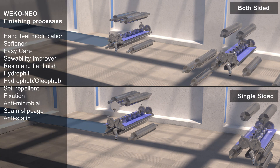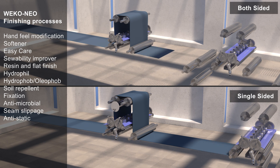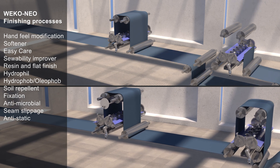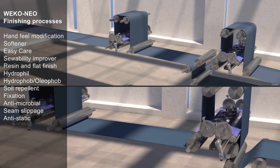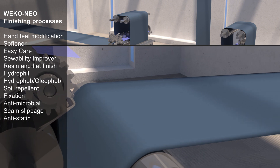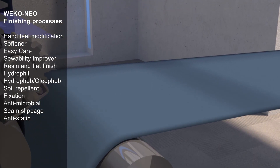Weco Neo Finishing Processes: hand feel modification, softener, easy care, sewability improver, resin and flat finish, hydrophil, hydrophobe, oleophobe, soil repellent, fixation, antimicrobial, seam slippage, antistatic.